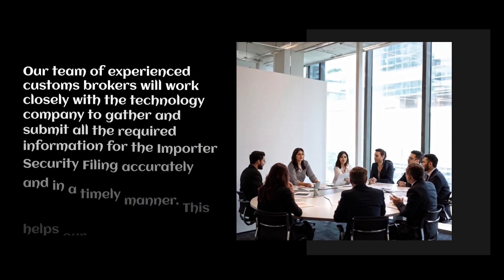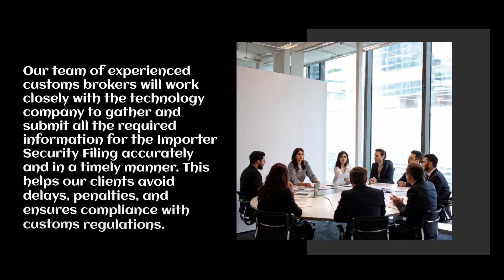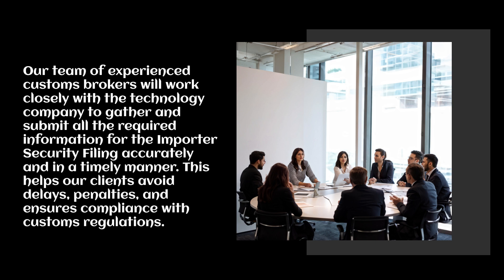Our team of experienced customs brokers will work closely with the technology company to gather and submit all the required information for the Importer Security Filing accurately and in a timely manner. This helps our clients avoid delays and penalties, and ensures compliance with customs regulations.